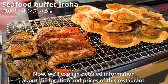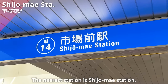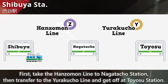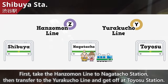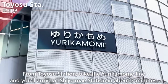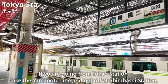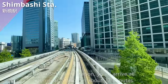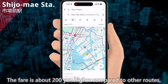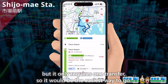Now we'll explain detailed information about the location and prices. The nearest station is Shijo-mae station. From Shibuya station, it takes about 35 minutes: take the Hanzomon line to Nagatacho station, then transfer to the Yurakucho line and get off at Toyosu station. From Toyosu station, take the Yurikamome line and arrive at Shijo-mae station in about 3 minutes. From Tokyo station, take the Yamanote line to Shinbashi station and you'll arrive at Shijo-mae in about 27 minutes — about 200 yen more but only one transfer.